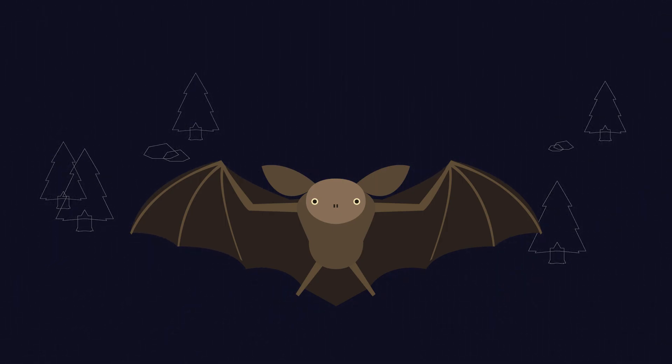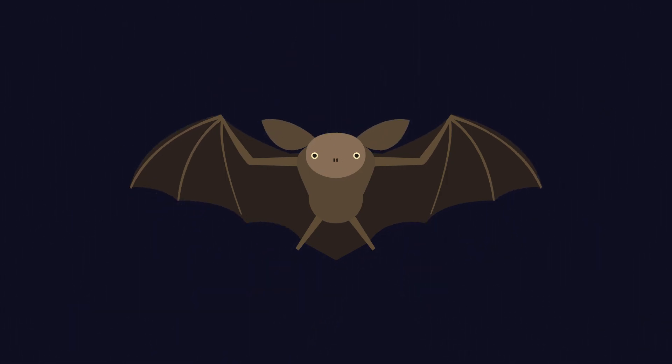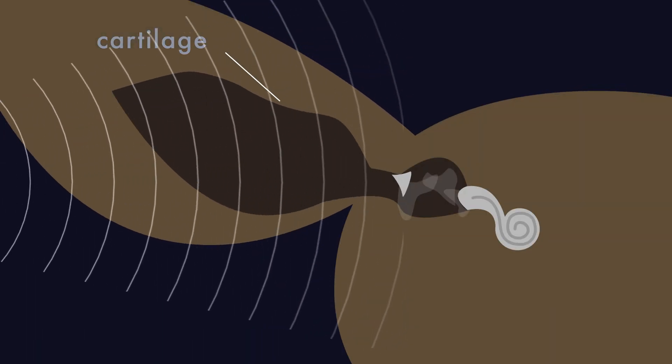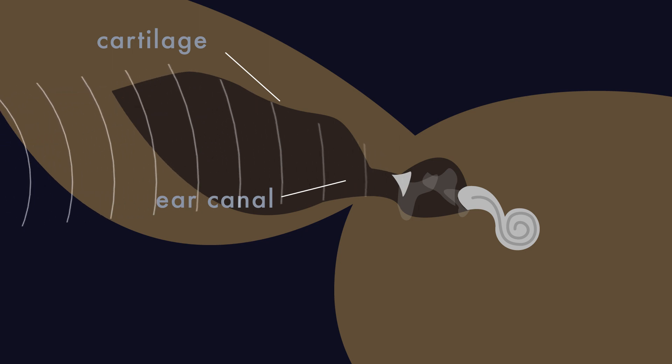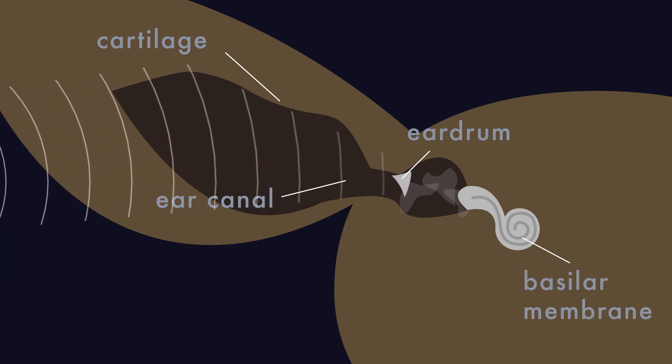The bat listens as the chirp leaves its body and bounces off its surroundings. When the sound returns to the bat, the cartilage of the outer ear funnels the sound waves into the ear canal. The waves then reach the eardrum, which vibrates in response. These vibrations are transferred further into the ear to the basilar membrane.